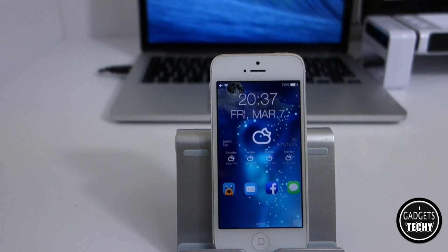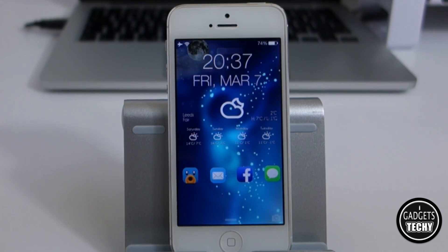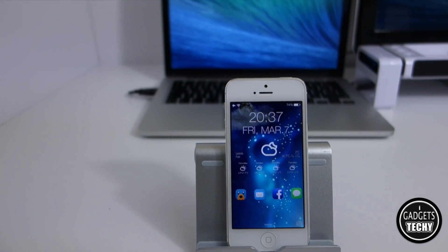I will be doing another video with a quick tutorial on how I've managed to get my lock screen set up, so if you're interested stay tuned. Please do subscribe, and if you did enjoy the video please give me a thumbs up. I hope to see you in the next one.